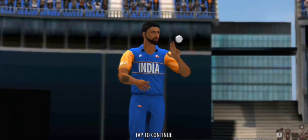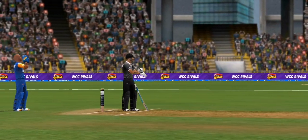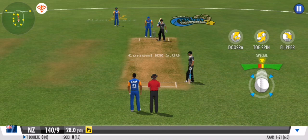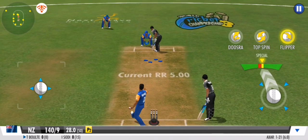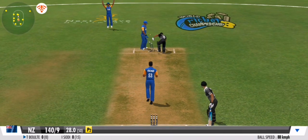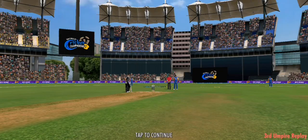Time for some spin now — an off spinner comes into the attack. Oh, that's quick reflexes from the wicketkeeper! Third umpire — put his cup of tea down, he's being referred to.